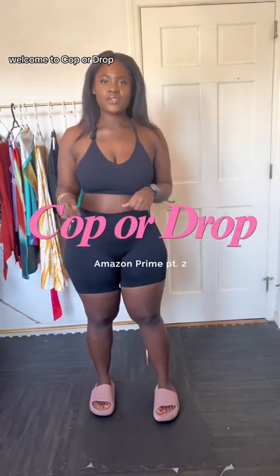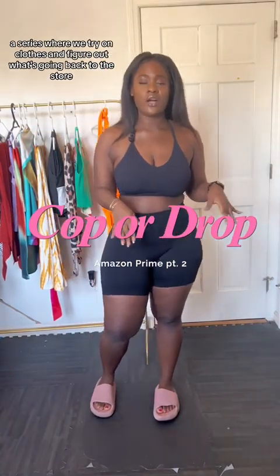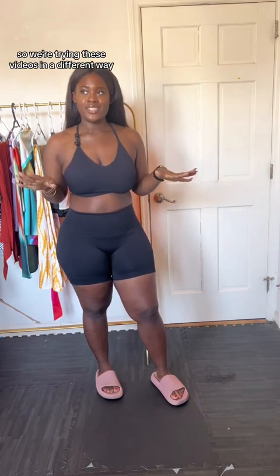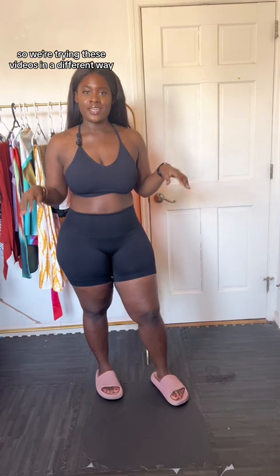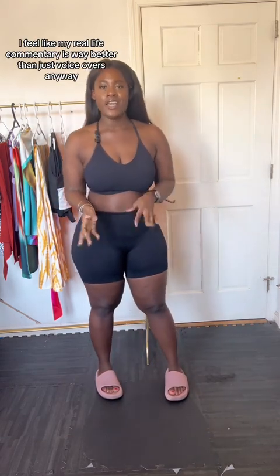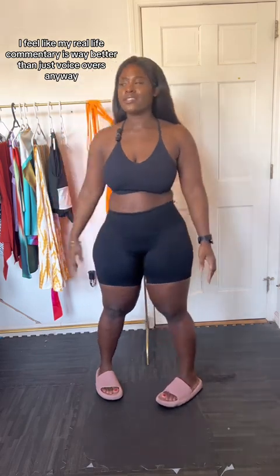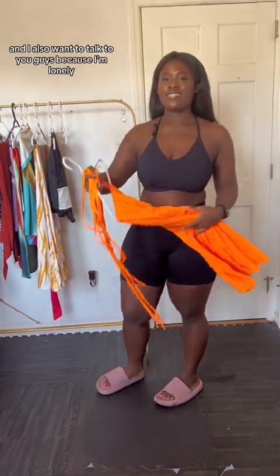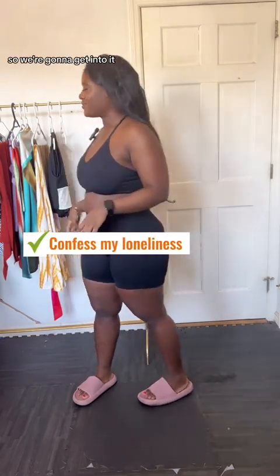Hello, my lovelies, welcome to Copper Drop — a series where we try on clothes and figure out what's going back to the store. We're back with part two. Your girl got a mic, so we're trying these videos in a different way where we're trying on the clothes and commenting at the same time. I feel like my real-life commentary is way better than just voiceovers, and I also want to talk to you guys.